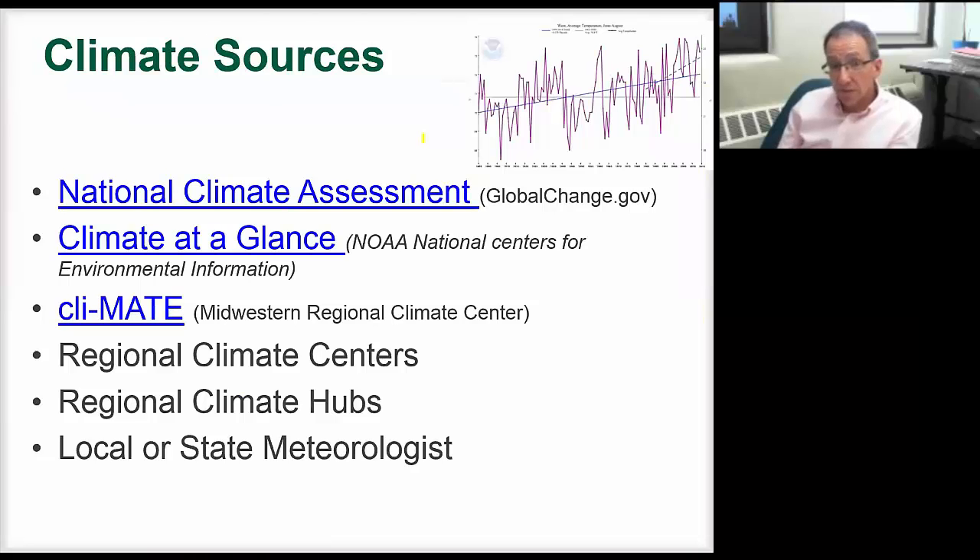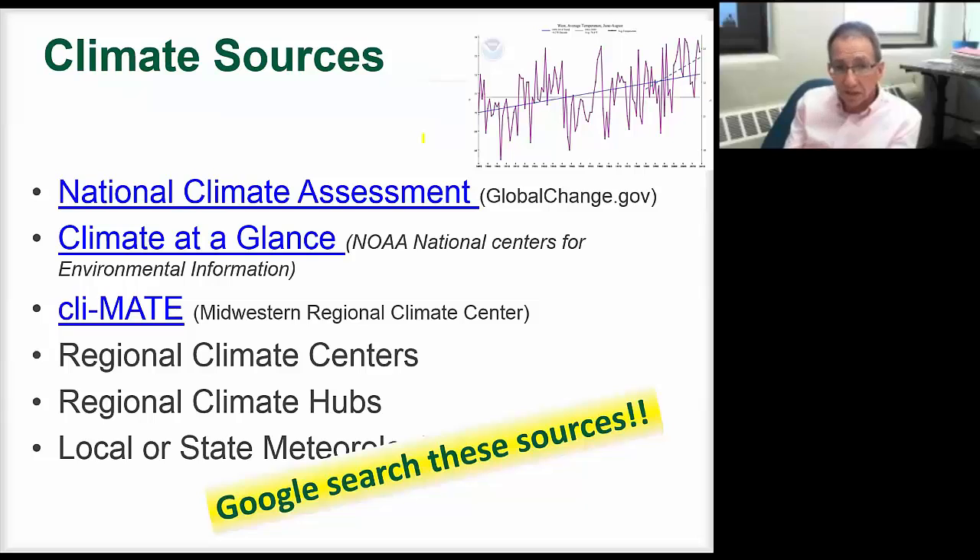There are a lot of places to get climate data. If you're not working with a group that has a climatologist, there's the National Climate Assessment online. There's also Climate at a Glance where you can put in your location and find specific data. CLIMOD is out of the Midwestern Regional Climate Center and has great data. Regional climate centers, regional climate hubs, and local or state meteorologists are all places to get this data. It should be as site-specific and local as possible.